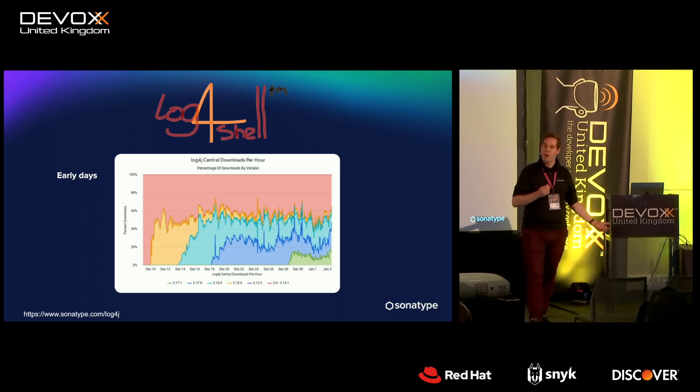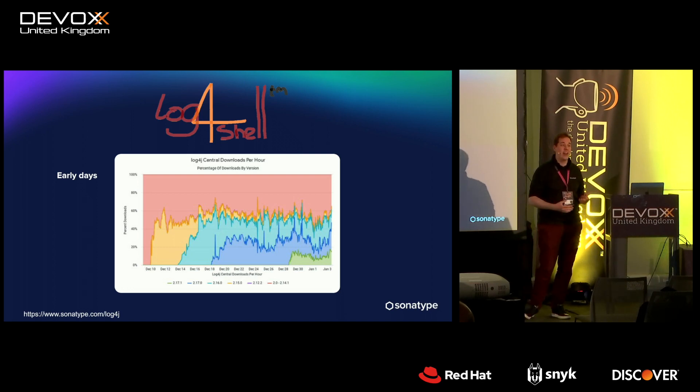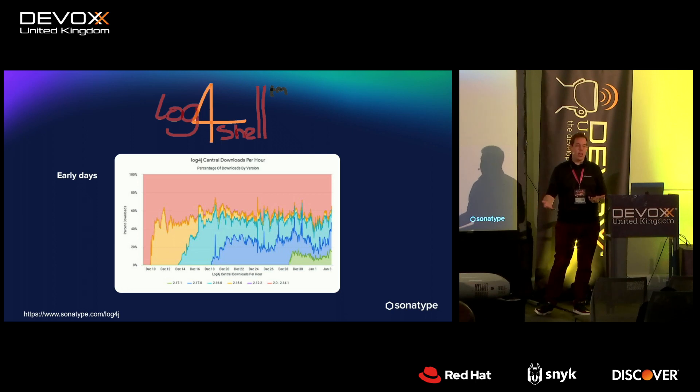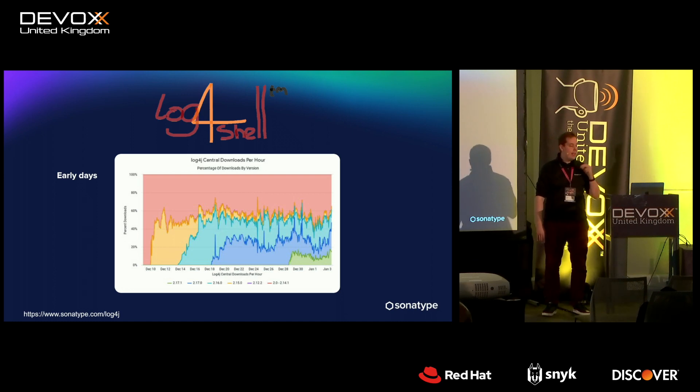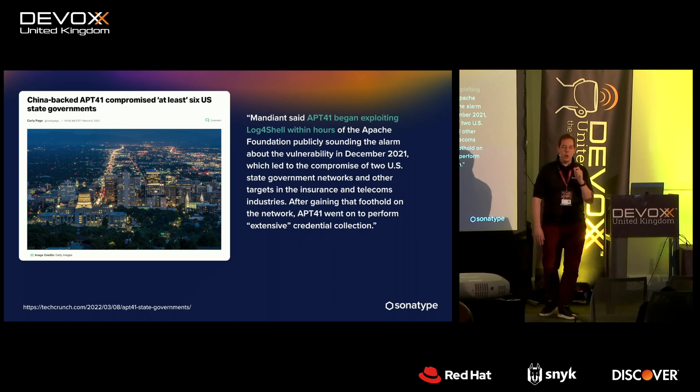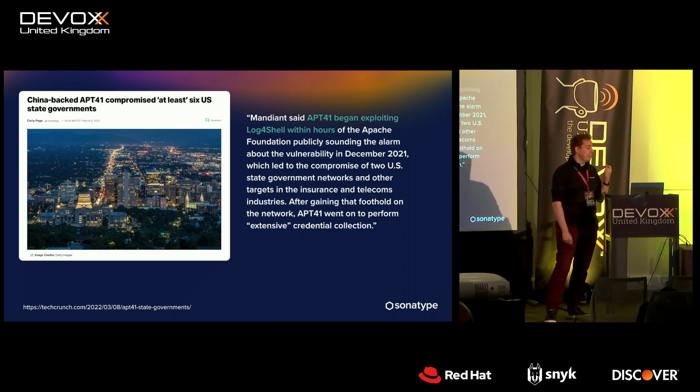Why is that? People probably don't even know it's there — it's a transitive dependency chain, or they just don't care. The problem with security vulnerabilities is they're not a functional issue. It's like somebody figuring out the windows are shut but there's no lock — it doesn't break anything functionally. So unless something bad happens, organizations have no incentive to fix it. That's why the silent killer is actually the older, high-profile security vulnerabilities that still haven't been patched.